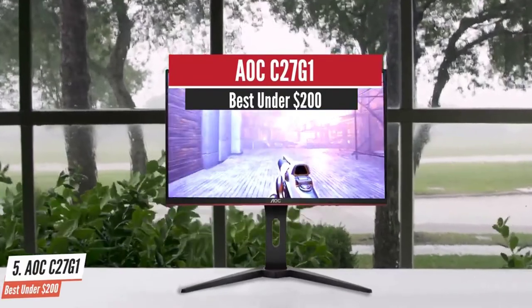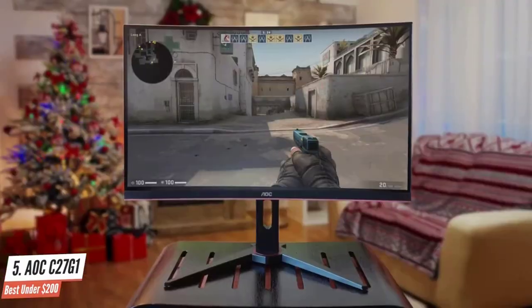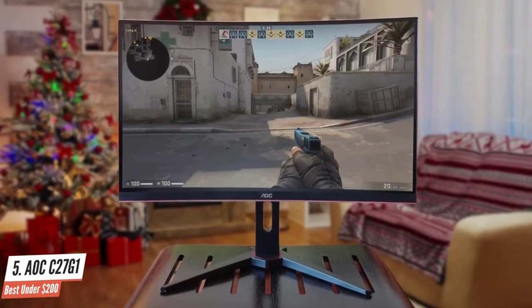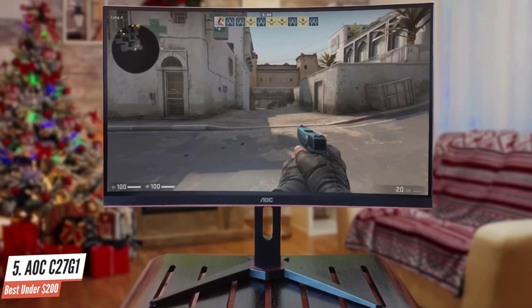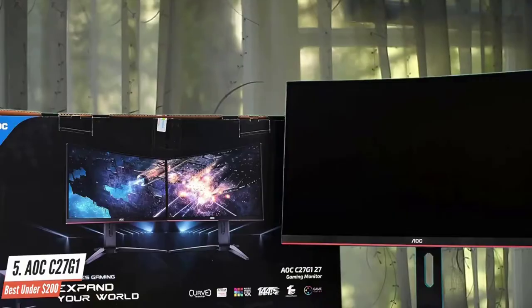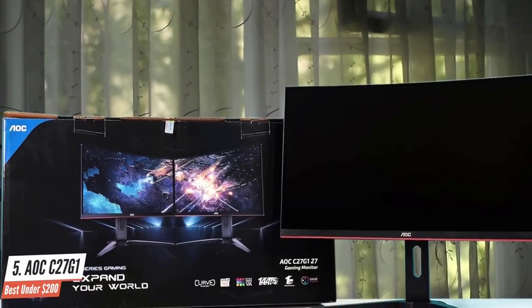AOC C27G1 – Best Under $200. The C27G1 is AOC's latest 144Hz gaming monitor aimed at gamers who want a responsive panel without compromising too much on picture quality. AOC has brought its A-game again with the overall quality of the G1.